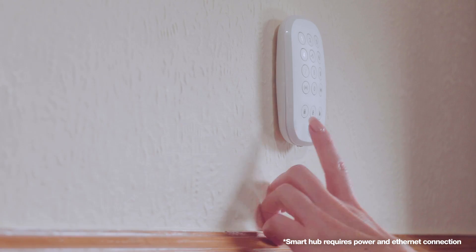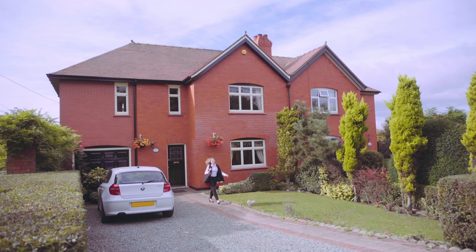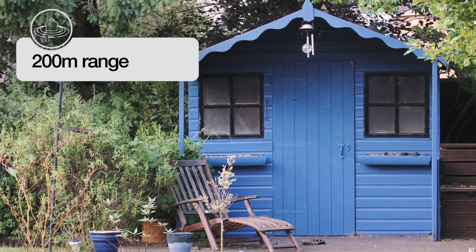It's quick, easy to install and conveniently wireless. Leave every part of your home safe and secure with a 200 metre range.